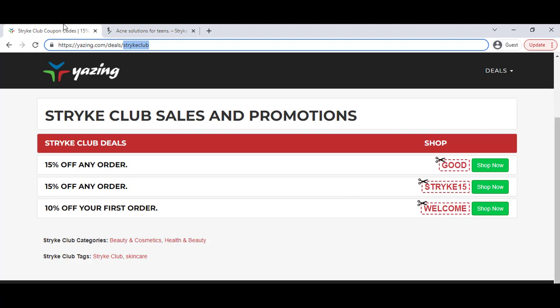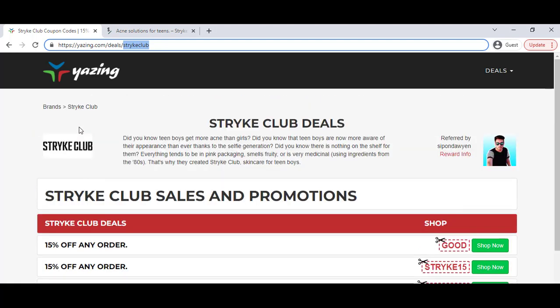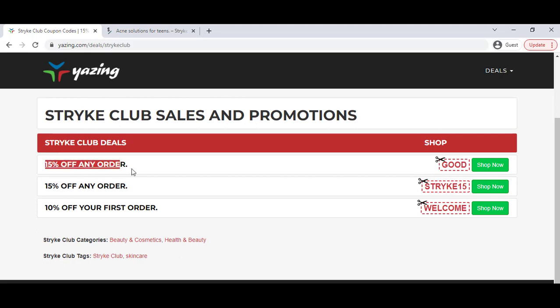You have to go to this website — you can also click my video description link. Here you can see 15% off discount on any product. Just click the 'Shop Now' button and you will get 15% off on any product. You can also copy the coupon and apply it in the coupon option — it will work for you.